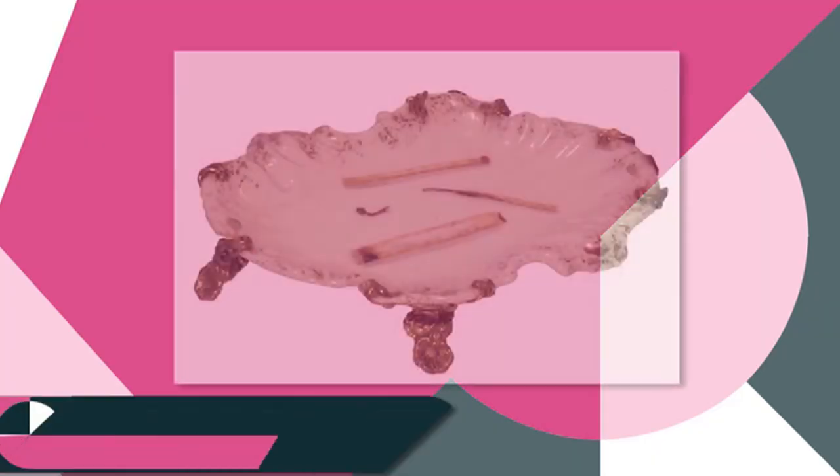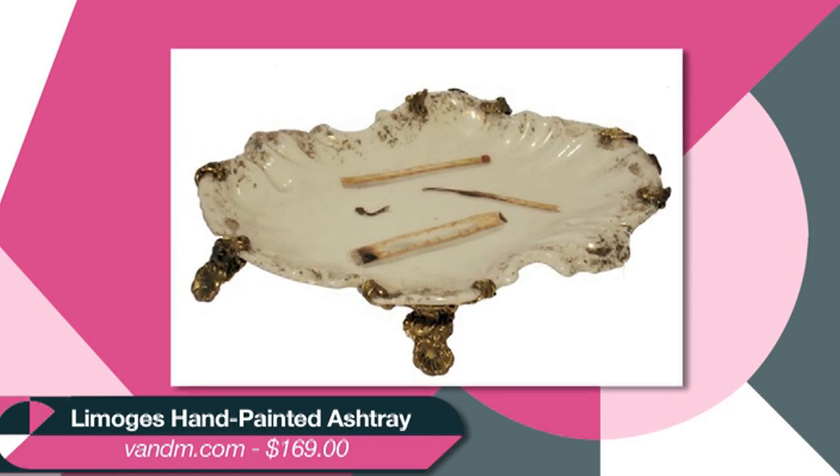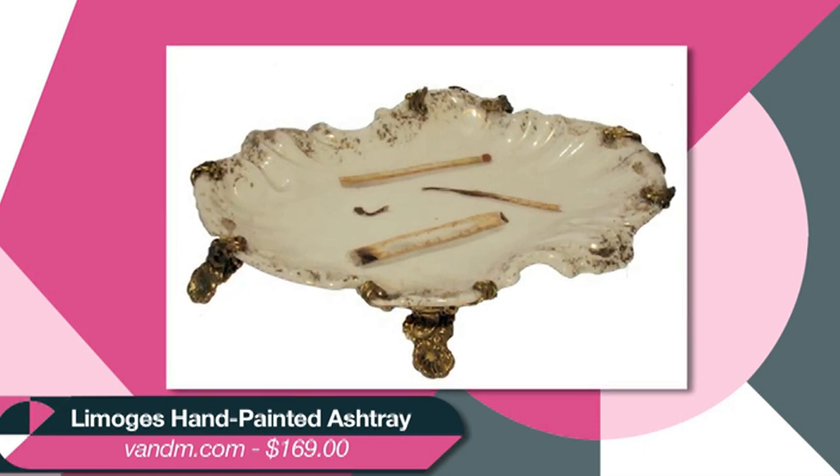I know an ashtray seems like a really weird gift, but I think the best gifts are the ones that you buy people that they would never really spend money on for themselves. A proper ashtray adds instant glam to the smoking experience, whatever they're smoking. And it doubles as a cool vintage table accessory. I love the vintage Le Mote hand painted ashtray. It's fun, it's beautiful, and I want it.